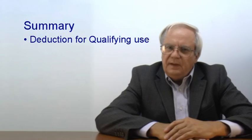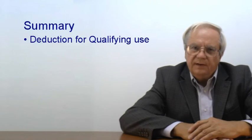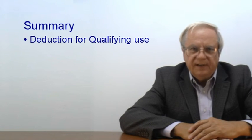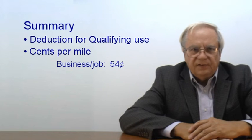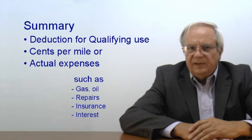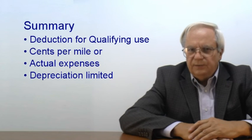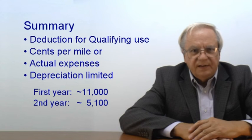Let's sum up. You can get a deduction for business, job, charity, moving, or medical use of your car or truck. The deduction is based on the actual miles used for that activity. You can choose the cents per mile method, deducting 54 cents per mile in 2016, or you can track your expenses and apportion them based on the percentage of total miles. Actual expenses include gas, oil, repairs, insurance, depreciation, and interest. Depreciation includes additional first-year depreciation but is subject to limits — the first-year limit is about $11,000 and the second year about $5,100. And if your employer provides you a vehicle, they and you must treat part of the value as compensation.